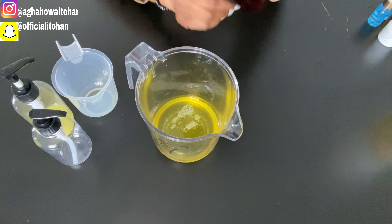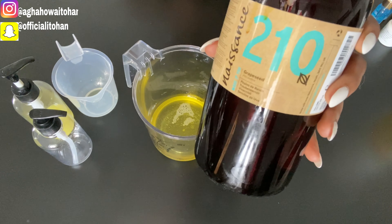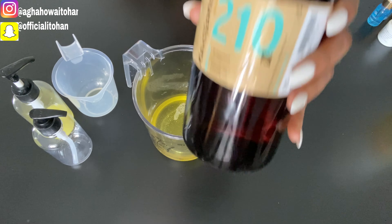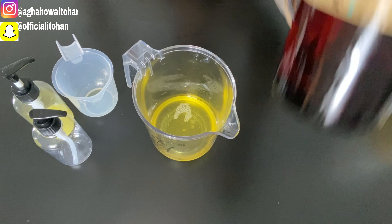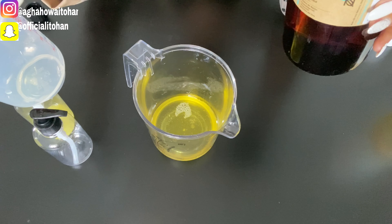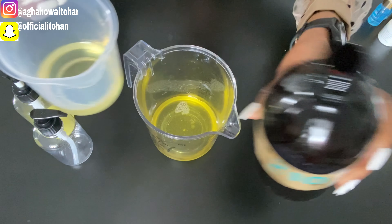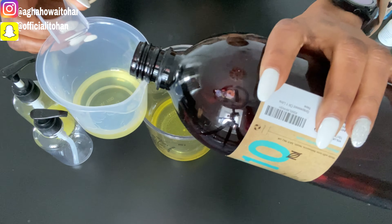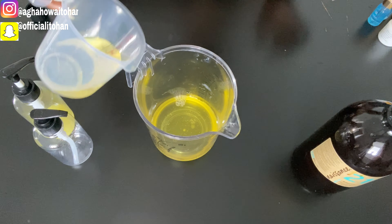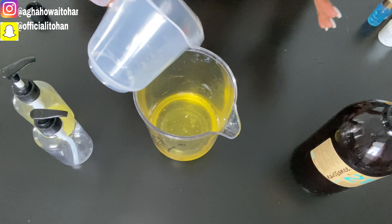The next ingredient I'm adding is this grape seed oil. Ever since I got to know about this oil being good on the skin, I've been adding it to everything I mix when it comes to body products. I will be taking about 50 to 70ml because it contains vitamin C, vitamin E, and other nutrients. This is 70ml — actually a little more like 50 — and I'll turn it into the bowl. This oil mixture will probably last me two good months.